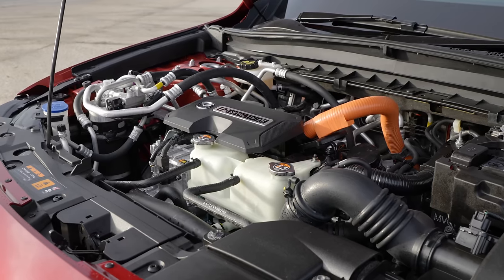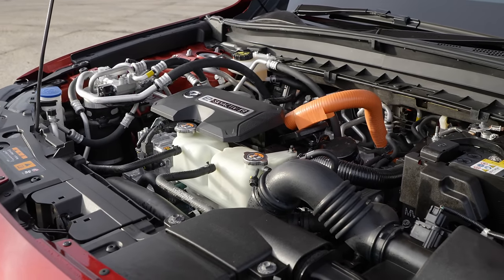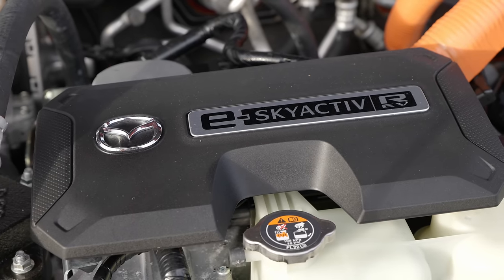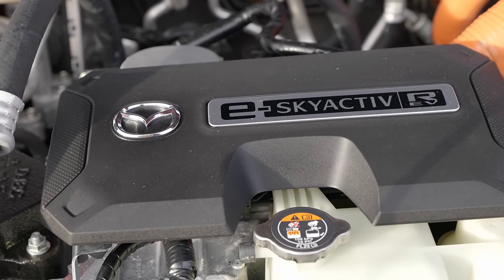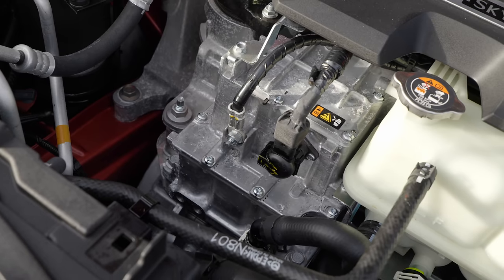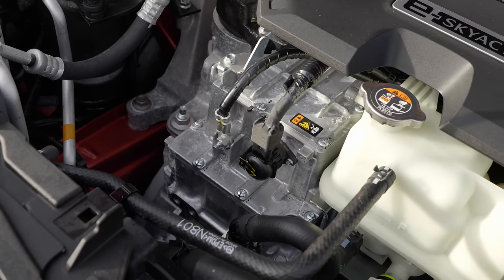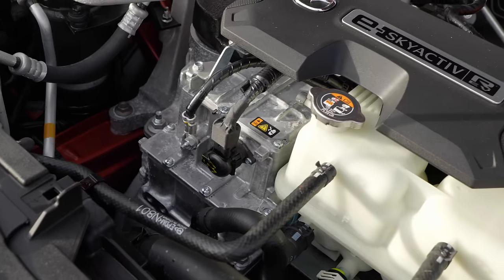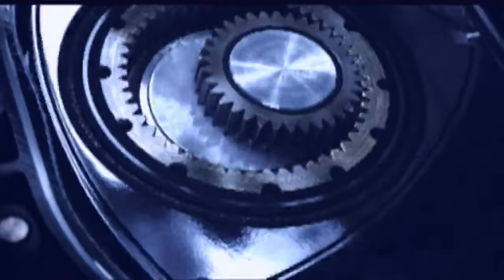It's not just the doors that hark back to the old RX-8, because under that bonnet you'll also find a single-rotor, 830cc version of the old Mazda favourite — the rotary engine. In case you're unfamiliar, in a regular engine you have a piston that moves up and down, whereas in a rotor you have what is vaguely a triangle that spins. For more detail, ask people far more knowledgeable than I.